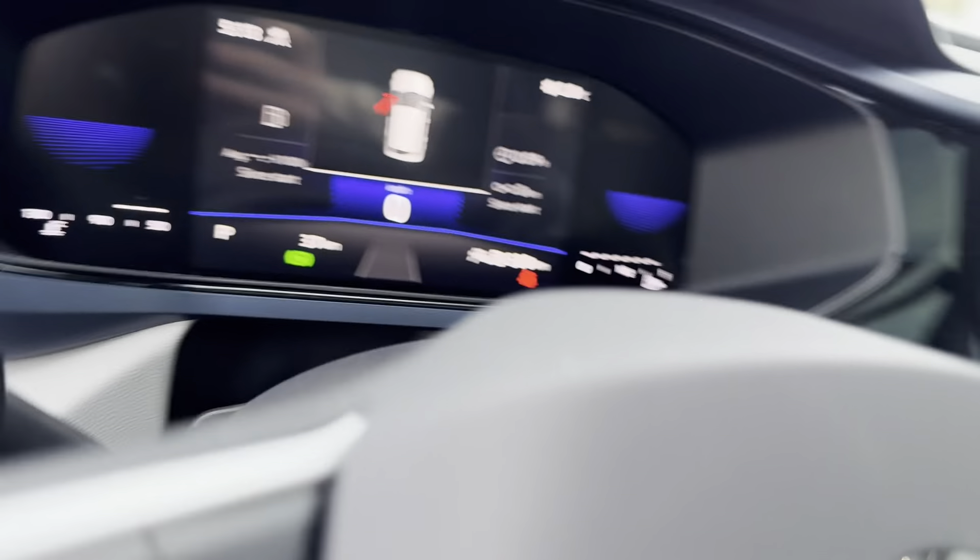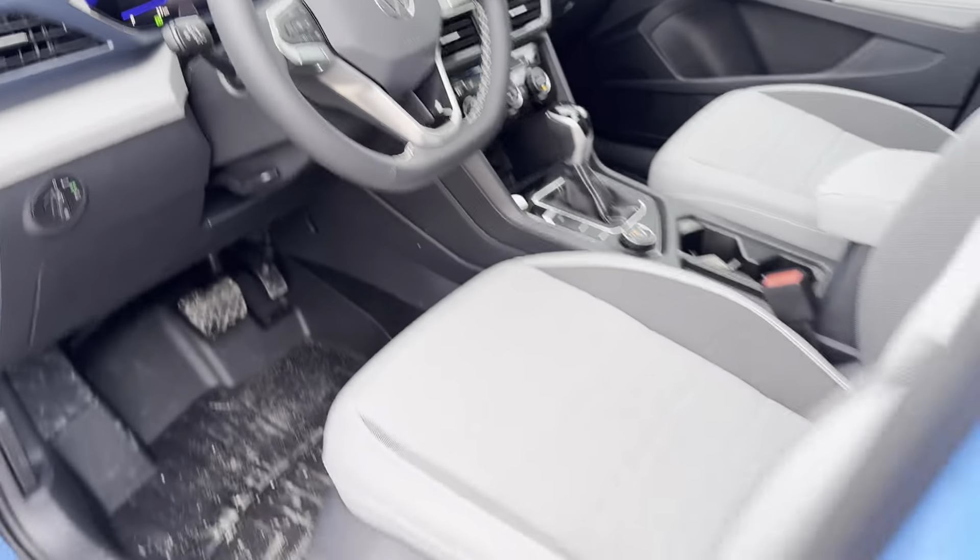This vehicle comes with Apple CarPlay and Android Auto. And up top we have our panoramic sunroof. That is our 2024 Volkswagen Taos Comfort Line. Come check it out at Fredericton Volkswagen.